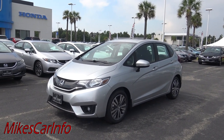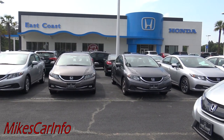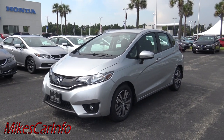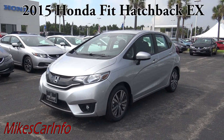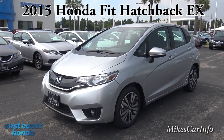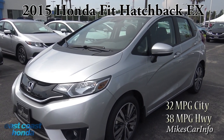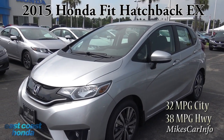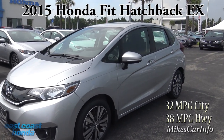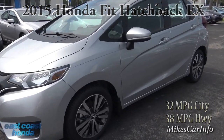Here at East Coast Honda in Myrtle Beach, South Carolina, they're allowing me to show you this 2015 Honda Fit EX. This is a really fun little car — it gets great gas mileage, it's zippy, and it's roomy too. The back seat is cool because there are different ways you can position it for extra cargo capacity.